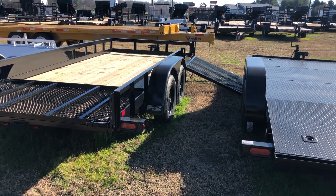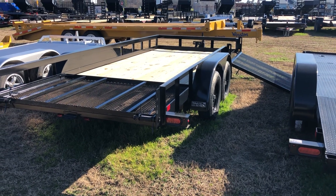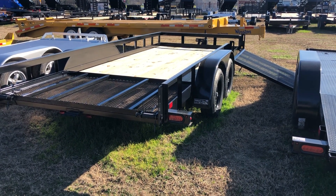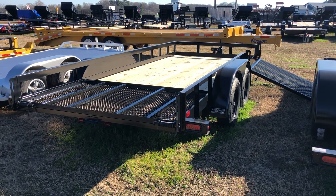So if you like to go ATVing with your family or your buddies, you can be the one to haul all the ATVs. You load them from the side, you load them from the back — you get probably three or four on here easily.